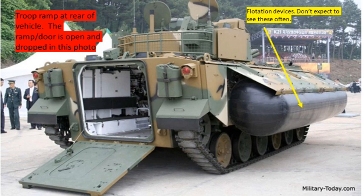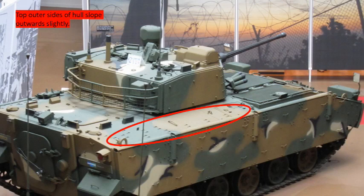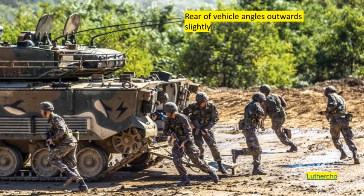The K21 has a troop ramp at the rear of the vehicle; the ramp/door is open and dropped in this photo. We can also see a flotation device — don't expect to see these too often unless deployed for amphibious operations. The top outer sides of the hull slope outwards slightly, as seen in the red oval, and the rear of the vehicle angles outwards slightly as well, which you'll notice especially from the side profile.